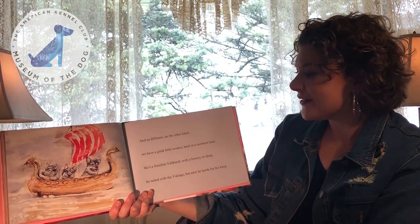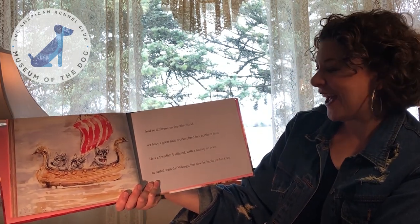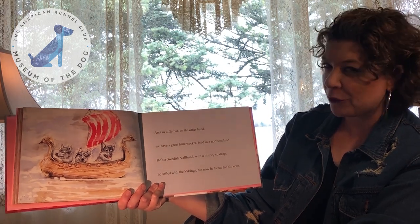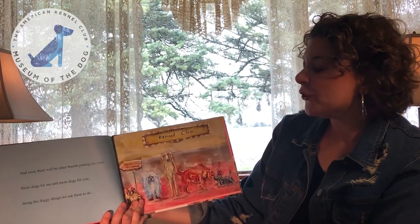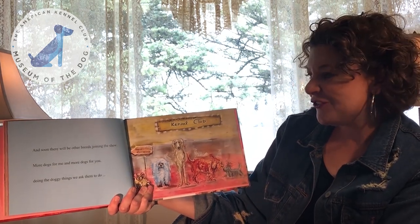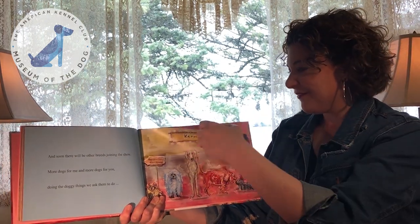And so different. On the other hand, we have a great little worker, bred in a northern land. He's a Swedish Vallhund with a history so deep. He sailed with the Vikings, but now he herds for his keep. And soon there will be other breeds joining the show — more dogs for me, and more dogs for you — doing the doggy things we ask them to do. But most of all, to be a friend so true.